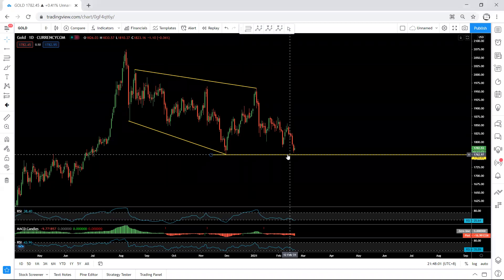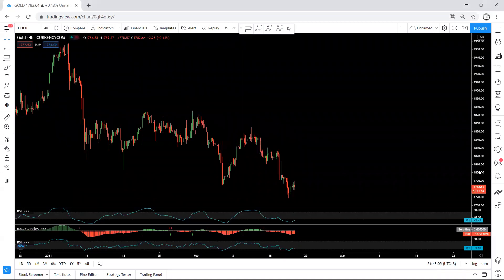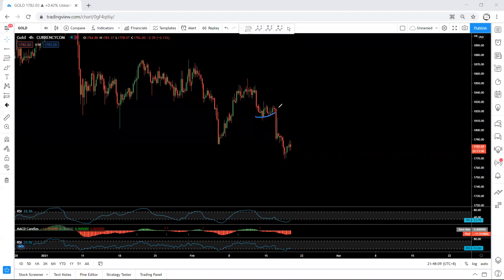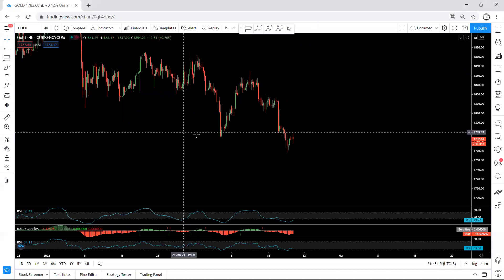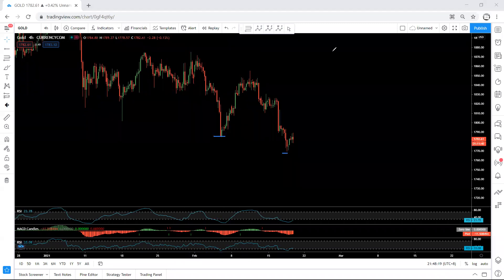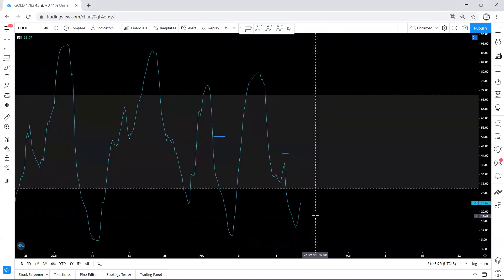Moving to a lower time frame to see what's next. On the 4-hour chart, in the last video the price was within this range and we were looking for a sell — and that's what we got. Comparing these two points on the MACD, we can see a divergence here as well.